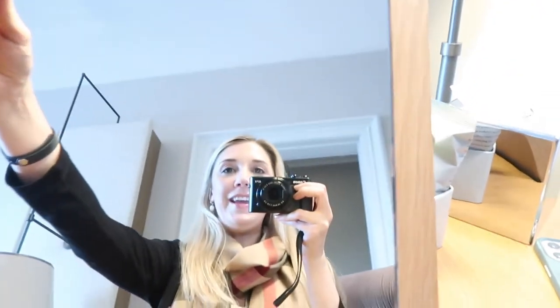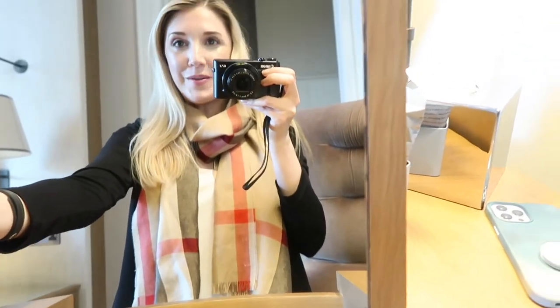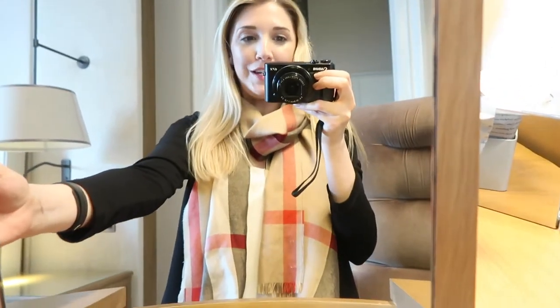You might be wondering what this is here — it is in fact a mirror, although it does lean back really far. I'm not sure you could use it for makeup as-is. I think I'd need to prop it up a bit more, but very cool.